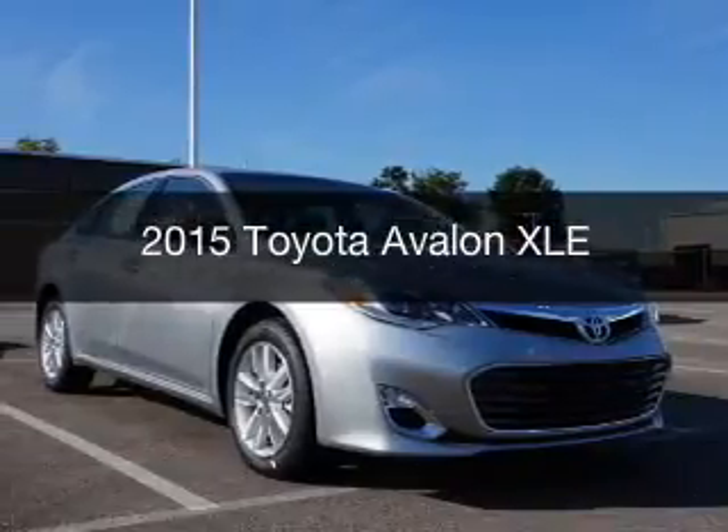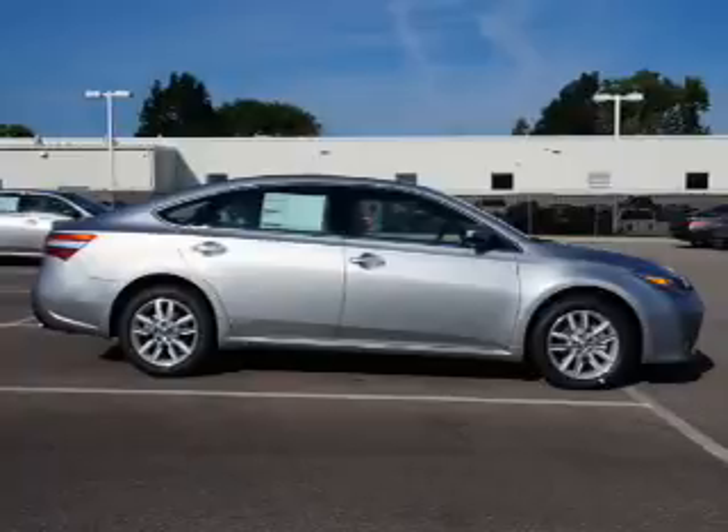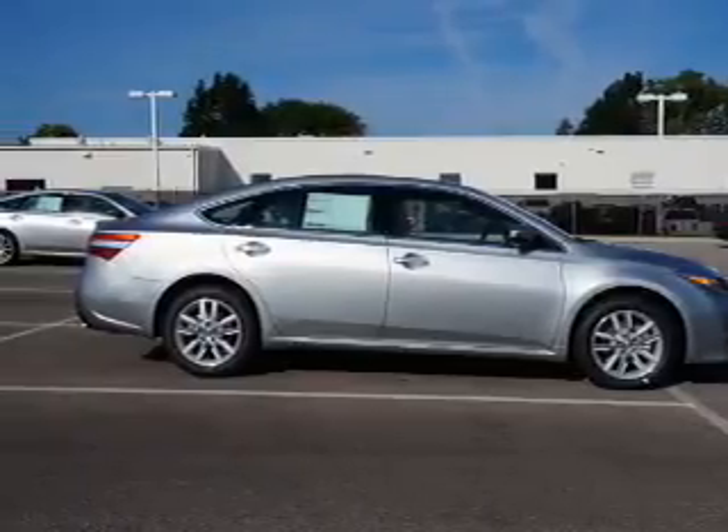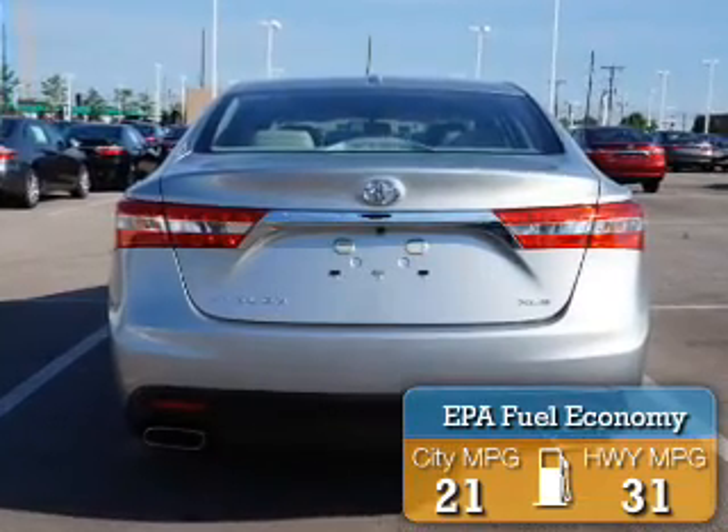This is a new 2015 Toyota Avalon. It's powered by front wheel drive, a 6-cylinder engine, and an automatic transmission. Great fuel efficiency saves you money by requiring fewer trips to the gas station.